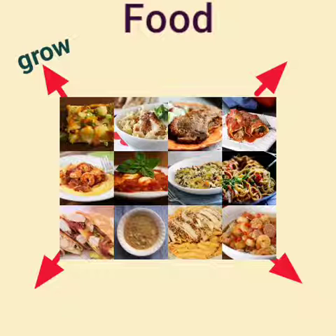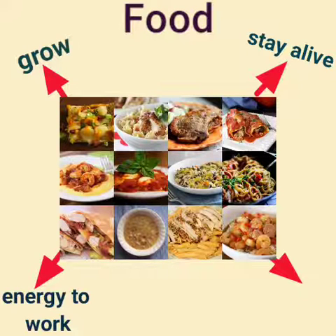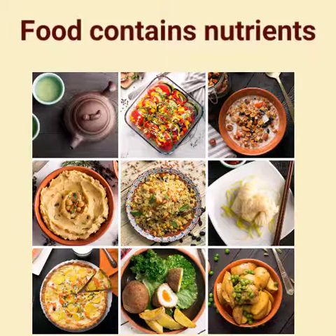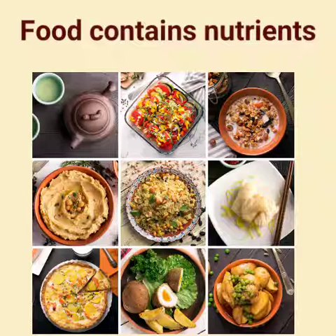Why do we need food? Food helps us to grow and helps us to stay alive. It gives us energy to work and it keeps us fit and healthy. What does food contain? Food contains nutrients.